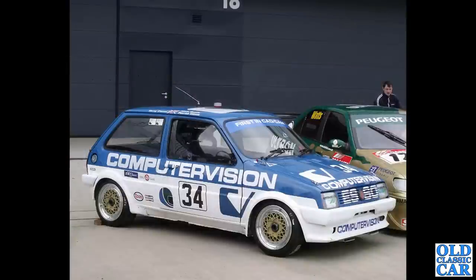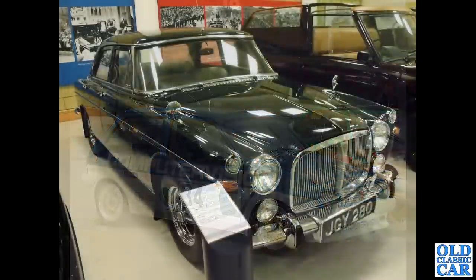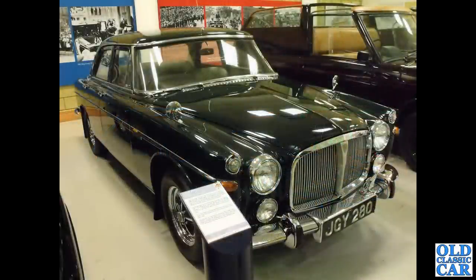The race-prepared MG Metro. And a wonderful old Rover P5B — this was the Queen's old car, JGY 280.